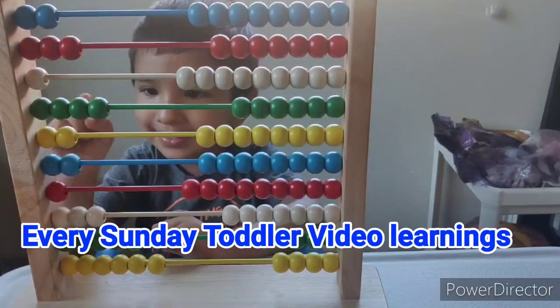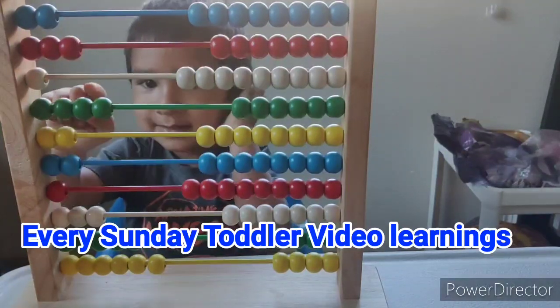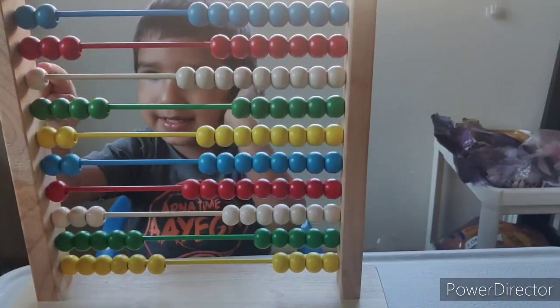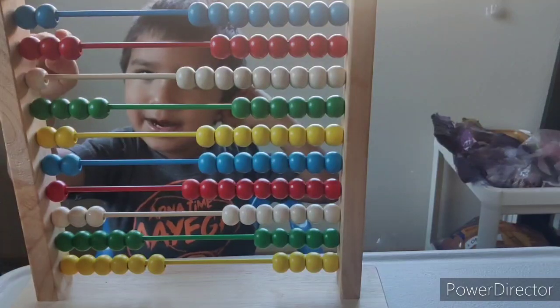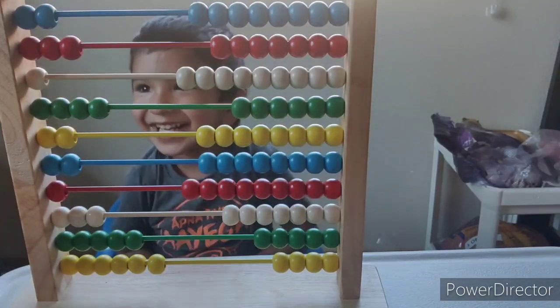15, 16, 17, 18, 19, 20, 21, 22, 23, 24, 25, 26, 27, 28, 29.